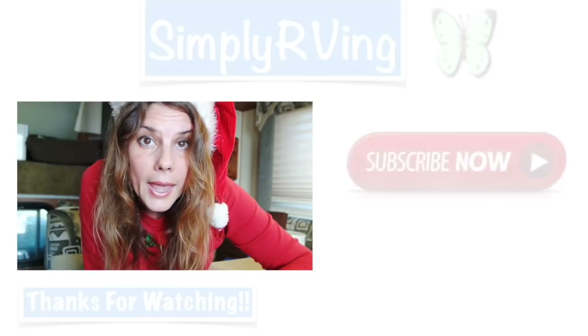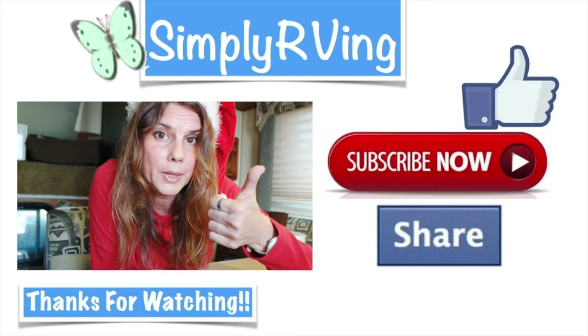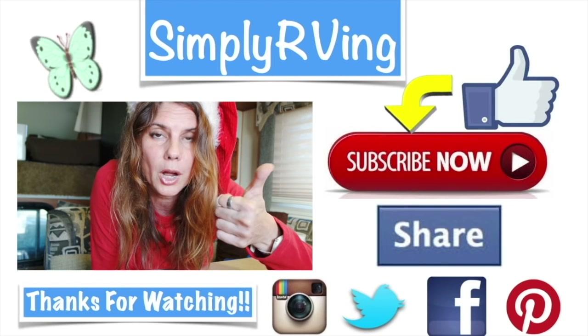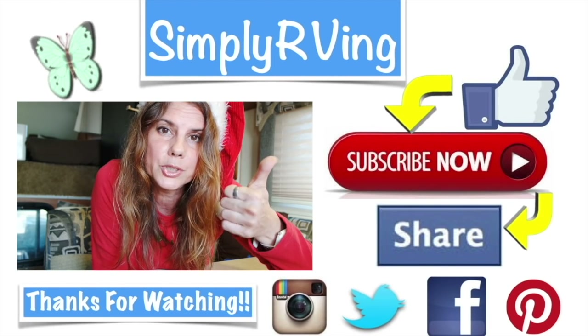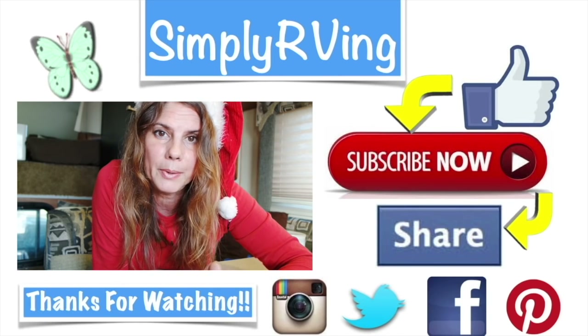Have a Merry Christmas! If you like this video, give it a thumbs up — it would really help me a lot on YouTube. I appreciate all of your comments, thank you so much for subscribing and liking, and Merry Christmas to everybody. Bye!